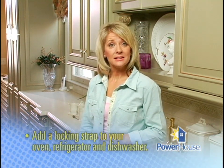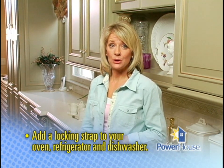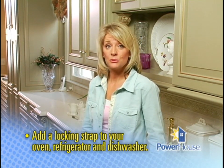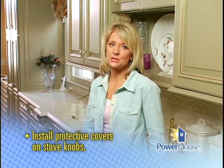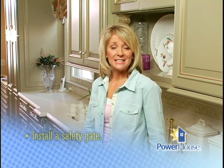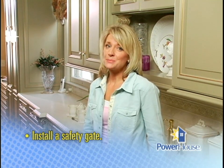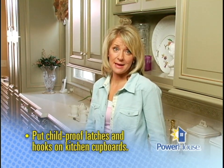Finally, a few child-proofing tips — things you can do today to prevent accidents tomorrow. Add a locking strap to your oven, refrigerator, and dishwasher, as kids might open the dishwasher, pull out a knife, or pull something unsafe out of the refrigerator. Install protective covers on stove knobs that are accessible to children — they simply slide behind the knob to prevent it from being pushed in and turned on. Install a safety gate to keep toddlers out of the kitchen when you're cooking or otherwise distracted. And put child-proof latches and hooks on all kitchen cupboards, especially ones that hold cleaning fluids and chemicals.